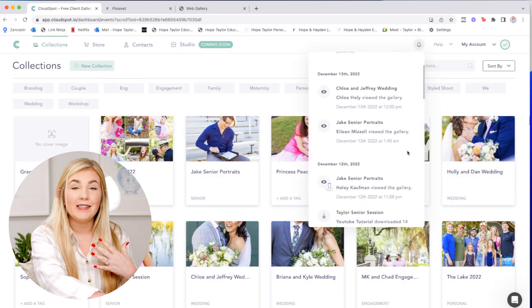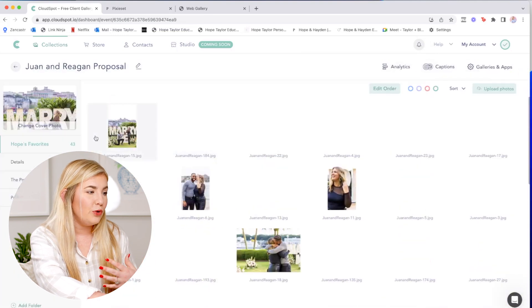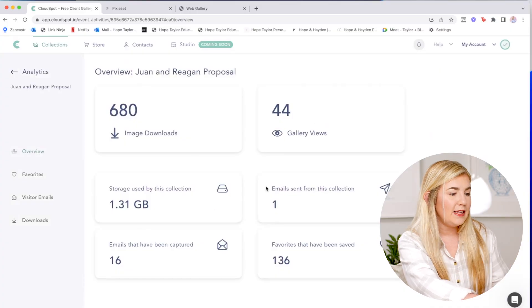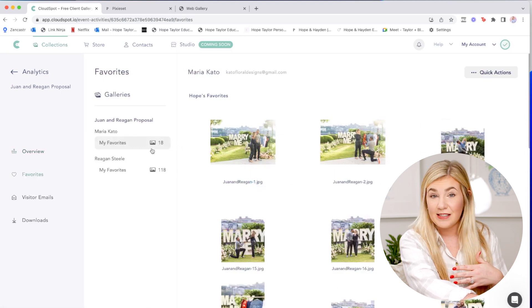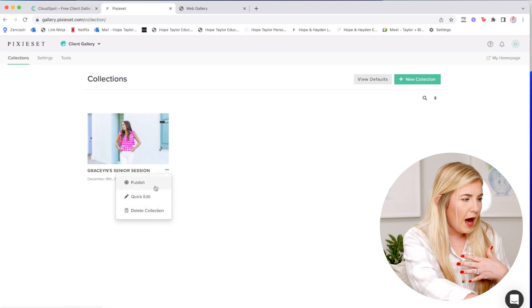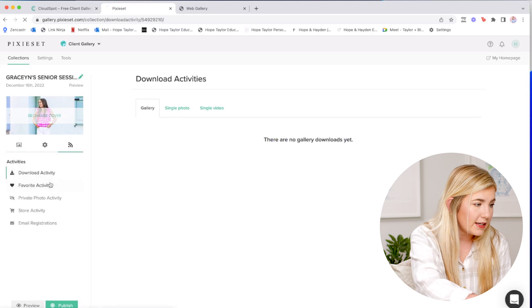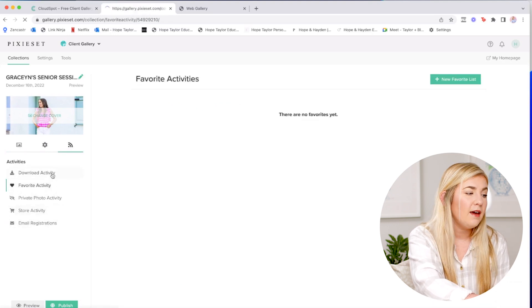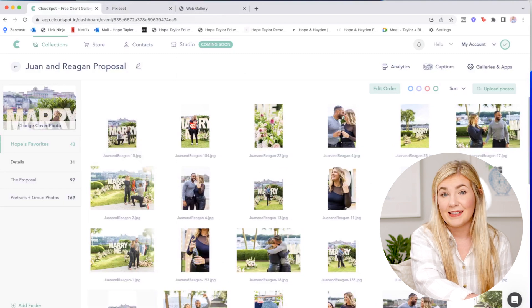One feature CloudSpot has that Pixieset does not is full analytics. In CloudSpot's notifications tab you can see who has looked at what photos and who's downloaded what. Within an individual gallery you can view full analytics — number of images downloaded, who's seen it, storage, and favorites. This makes album delivery easy: brides can select favorites and I just download and upload those for album design. Pixieset has download and favorite activities but not quite the same level of detailed analytics as CloudSpot.